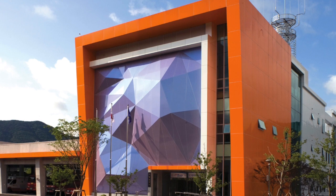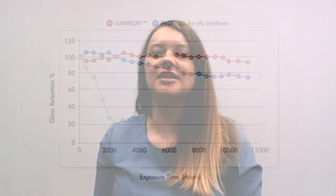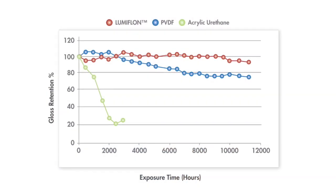The nice thing about a fluoropolymer coating is that that bright color is going to look bright for a long time. Another thing when it comes to fluoropolymer technology — and this is where, quite frankly, there is a difference in the fluoropolymer chemistries on the market.